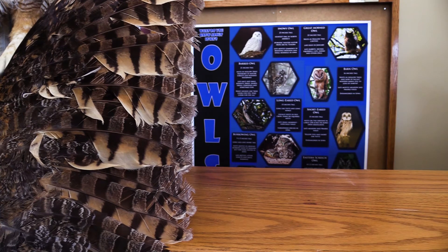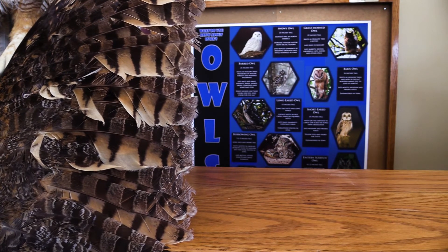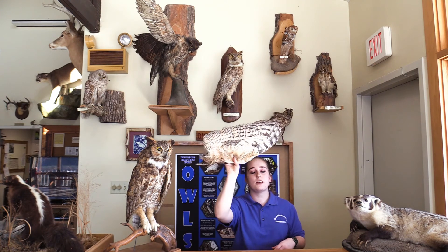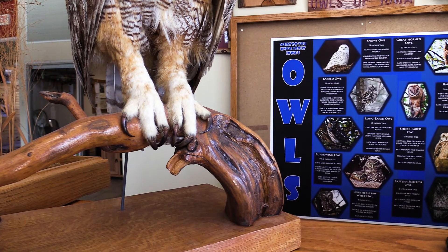Now let's talk about their feathers. Owls have special feathers that adapt them for night hunting and quiet flight. Here I have a wing of a great horned owl, and it's silent as it flaps through the night — just another adaptation to hunt in their environment. As for catching prey, they have really sharp tools called talons. They have three forward-facing toes and one toe facing back, which helps them grab prey and also helps them perch on structures using less muscle than other animals.